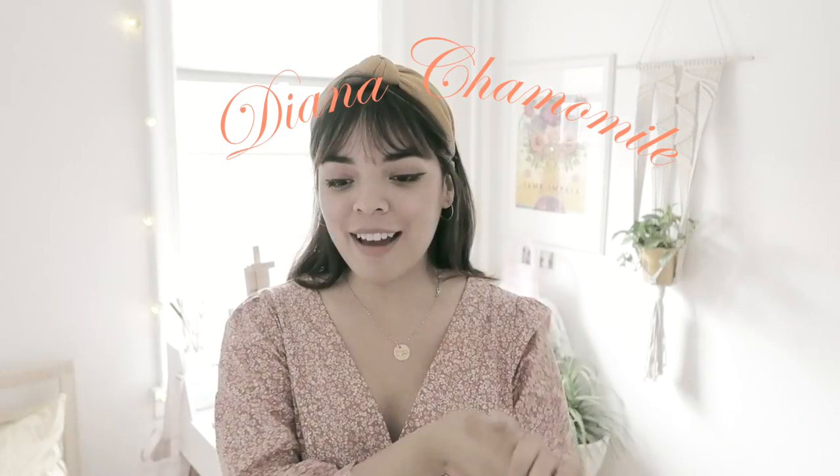Hey there, welcome back to my room. Today I thought I would do an August favorites video. I'm going to be talking about movies and music and things that have just been really making me smile throughout the month of August. I hope some of you guys enjoy this — this may be for those of you interested in knowing a little bit more about me outside of my fashion thrifting videos.